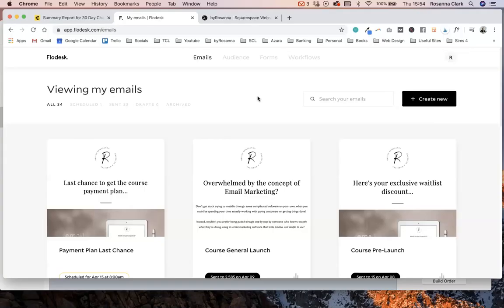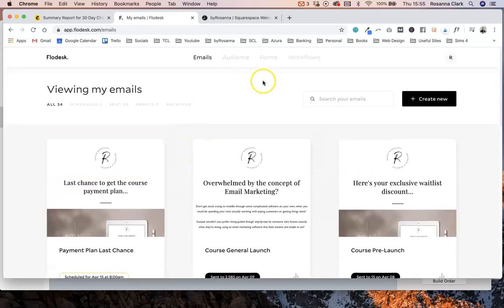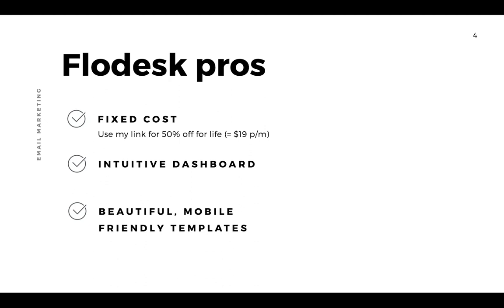Another thing I love about Flodesk is how intuitive and easy to use it is. It's very clean and simple — not loads of overwhelming information. I often describe it as the Squarespace of email marketing because it's got that really nice intuitive feel. Everything is easy to find, you always know what you're looking at, and the feedback I've got from clients is just that it's a lot easier to use.